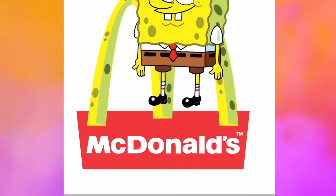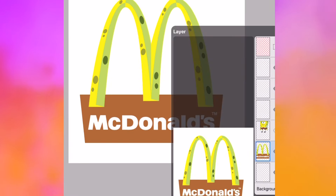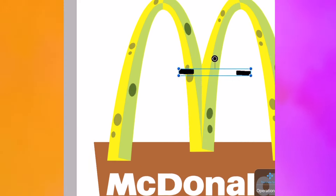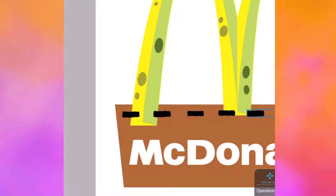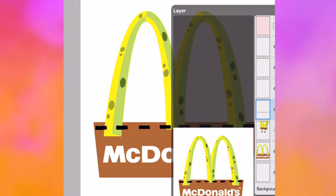Next we'll get SpongeBob's pants and remake them using the red of the Maccas logo and turning it brown. SpongeBob wears a black belt, so we're going to grab the image of SpongeBob, bucket a few of the rectangles that make his belt, then add them to our logo and duplicate that to make our SpongeBob belt. Then we'll erase some of the belt that covers up our SpongeBob by making it see-through and erasing the bits that overlap.